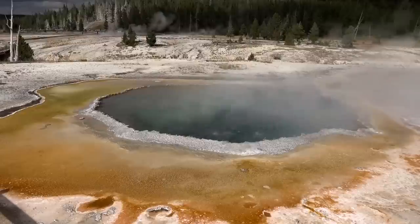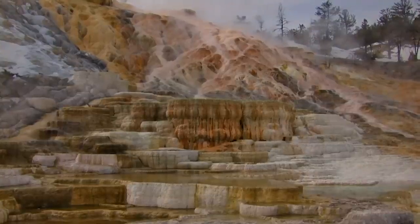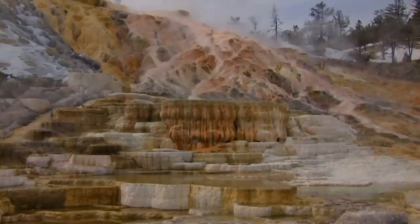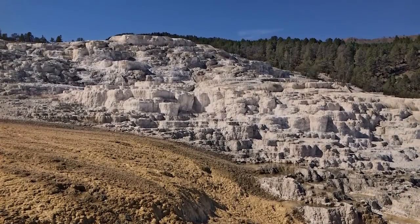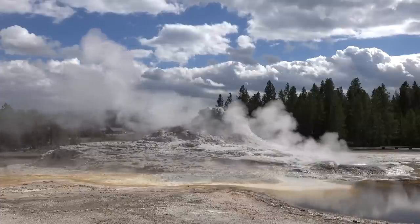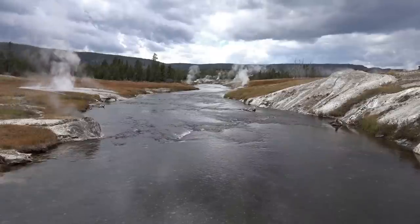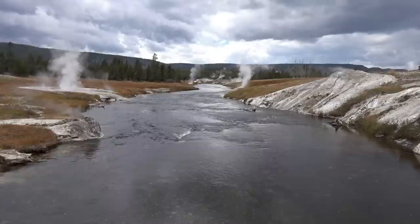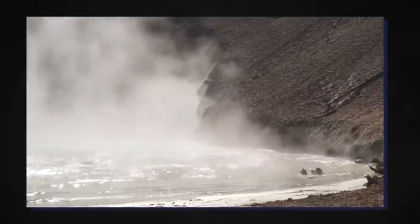Within Yellowstone National Park, some places truly captivate the imagination. Take Minerva Terrace — it appears like an intricately designed staircase, but it's entirely natural. There's also the mud volcano area, which you'll smell before it comes into view. This aroma is due to sulfur, the same element responsible for the mud's bubbling and hissing sounds. The sulfuric acid in these bubbling mud pots causes a slow transformation of the surrounding land, resulting in a strange and captivating atmosphere unlike anything else.